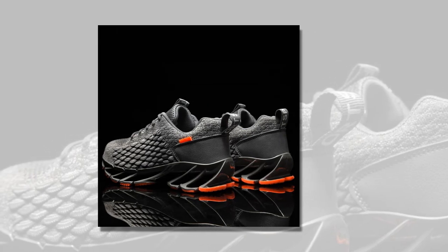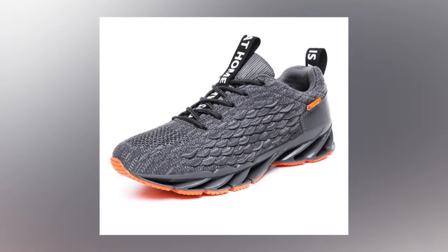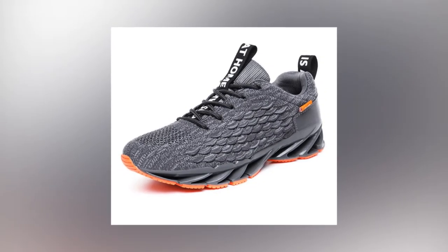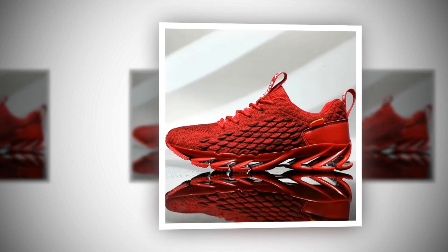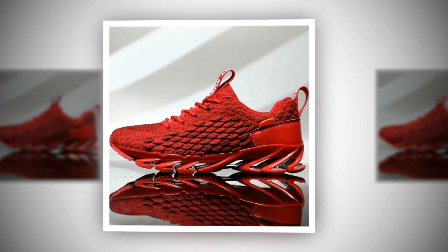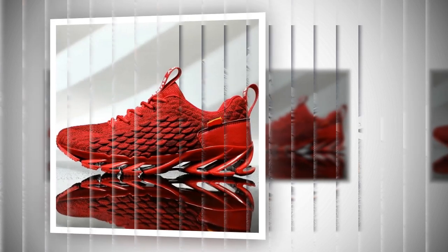So who are these sneakers really for? Honestly, they're a fantastic option for anyone who needs comfort and support throughout the day. If you work in retail, hospitality, healthcare, or any job that requires you to stand all day, these could be your new best friend. They're also great for casual runners or gym-goers who need a versatile shoe that can transition from the street to the treadmill without missing a beat. And they look great — whether you're pairing them with jeans, shorts, or even casual business wear, these sneakers can elevate your outfit while keeping your feet happy.